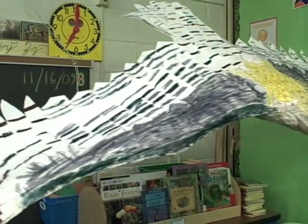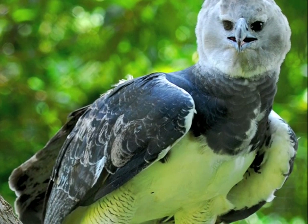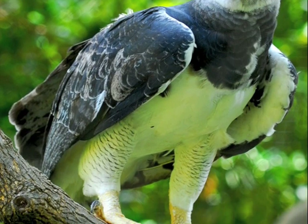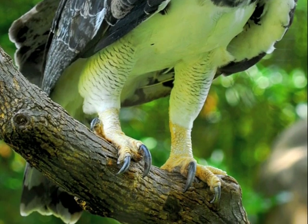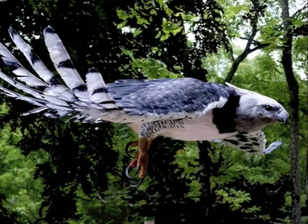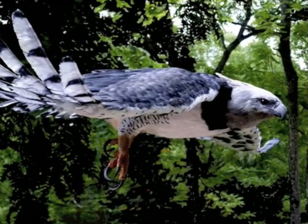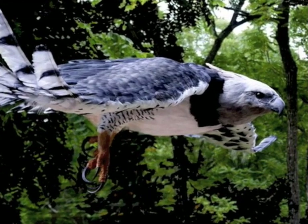These eagles don't soar overhead looking for prey. Instead, they sit in a tree waiting. They can sit on a branch for 23 hours, and then when they see prey, tip sideways and go for it. Even though they are huge, they are great flyers and can zip between the branches at blinding speeds to snatch the prey. They eat monkeys, sloths, iguanas, and other birds.